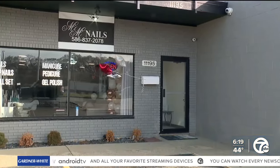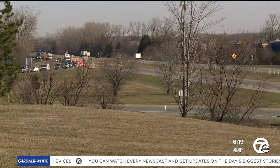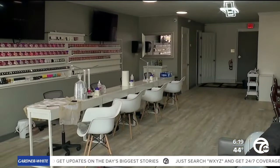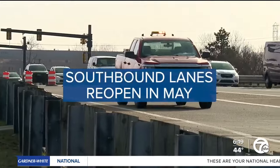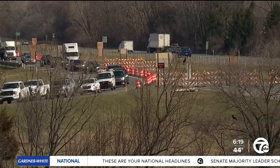The nail salon sits on Hall just west of Van Dyke Freeway. Right now, the southbound lanes are closed between Hall and 18 Mile. Not only did Lena think that the salon would be busier at this point, but it's taking her longer to get to work. It usually takes her 15 minutes, but it's starting to take a half hour with traffic in the morning. While the southbound lanes are set to reopen in May, those orange barrels will eventually switch over to the northbound lanes.